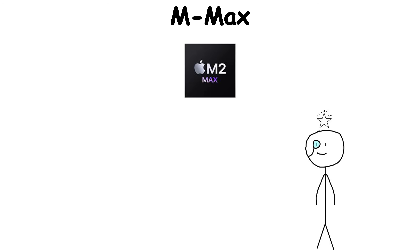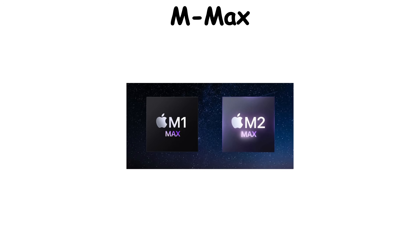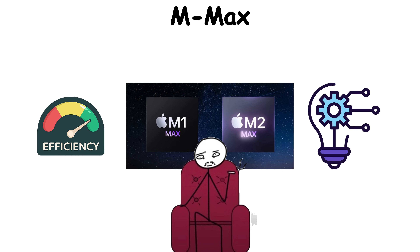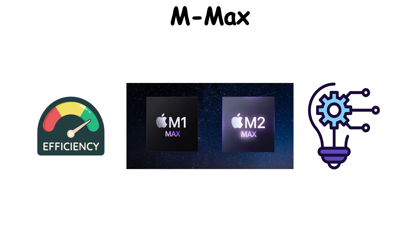The M2 Max pushed it further — bigger transistors, smarter performance cores, and power efficiency that still embarrasses chips twice its size. The M Max series proved that Apple Silicon wasn't just efficient or elegant — it was dominant. It blurred the line between mobile and workstation, showing that the future of heavy computing might just fit in a backpack.